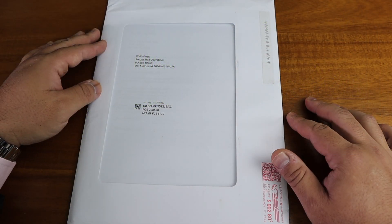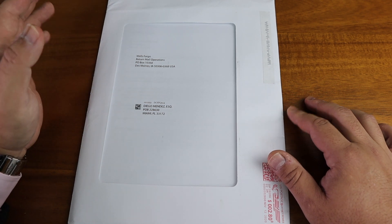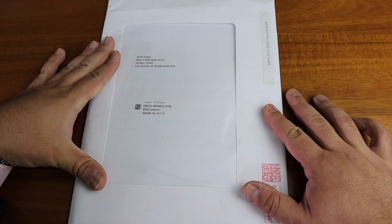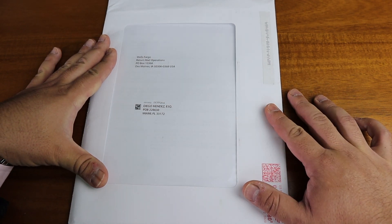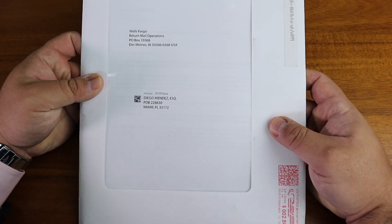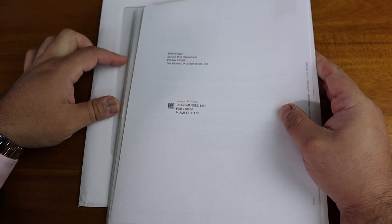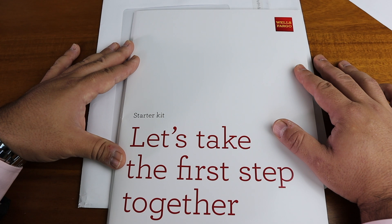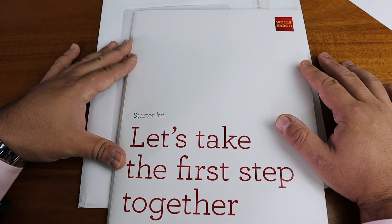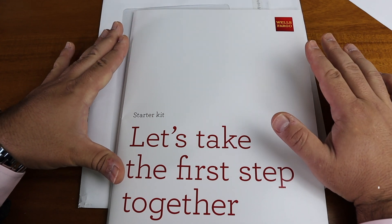I believe this is the very first attempt to do a loan modification application unboxing on YouTube. We're going to open up an actual loan modification application and I'm going to go through each one of the forms and give you tips on how to fill them out so that you can get a loan modification from your bank. This is from Wells Fargo. Wells Fargo is actually the best one in terms of their presentation — they send you a very beautiful package. Don't worry if you have a different bank, because these forms are basically the same for every single bank.